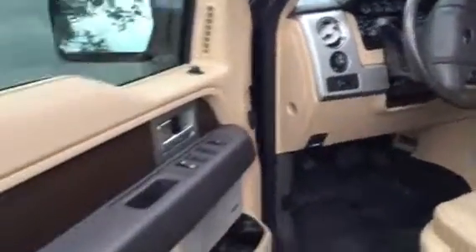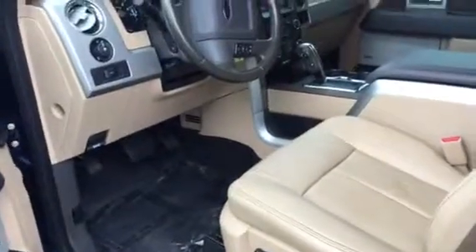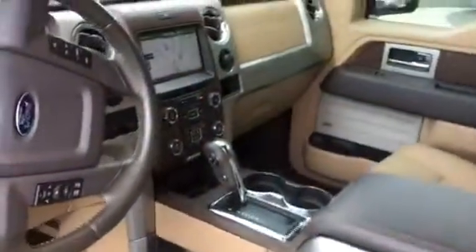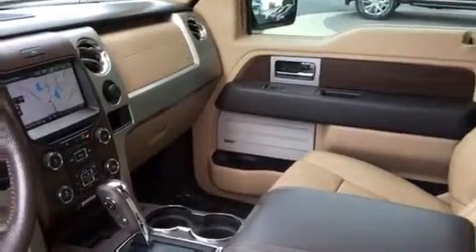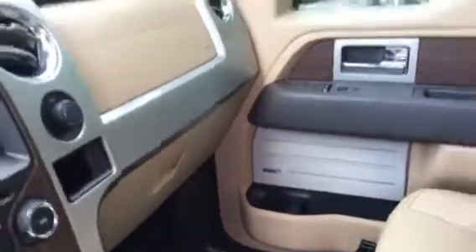As you can see, the wood trim is going throughout this truck. Memory seats, automatic headlights, dual climate control, nav, backup cam, and rear sliding window. Premium sound system — Sony. Doesn't get any better than that.